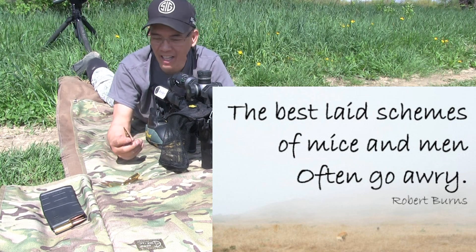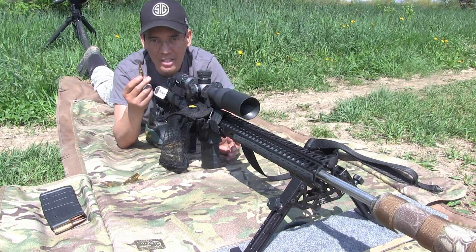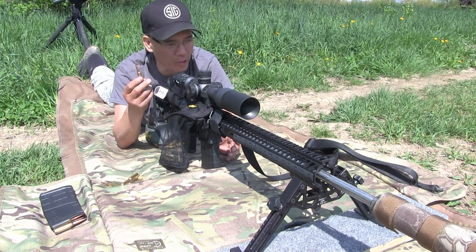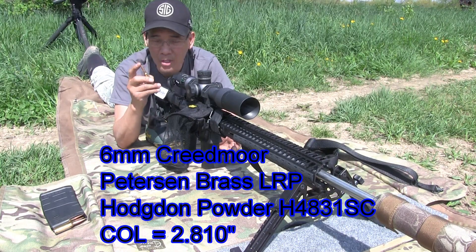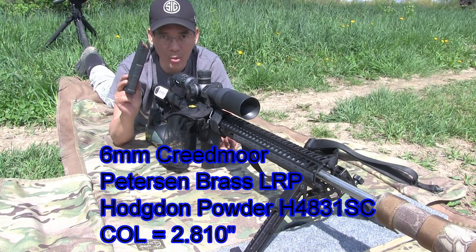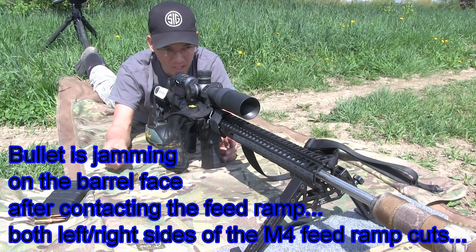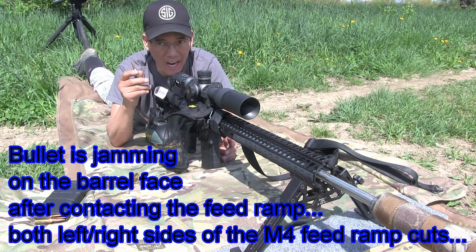I had intended on testing the Sierra 110-grain Match Kings in my AR-10 6mm Creedmoor. I've got these loaded to 2.810, which is about the max magazine length for these Magpul SR-25 magazines. But I'm having issues getting these to feed, so I'm going to have to single-shot them. I'm going to try to resurrect this video — it's kind of interesting.